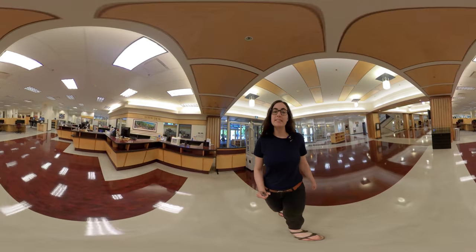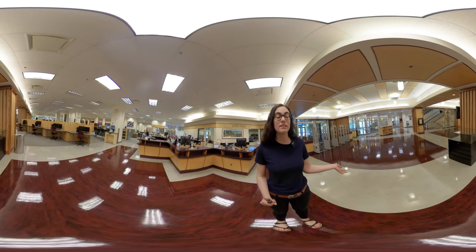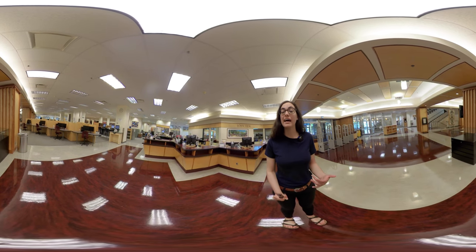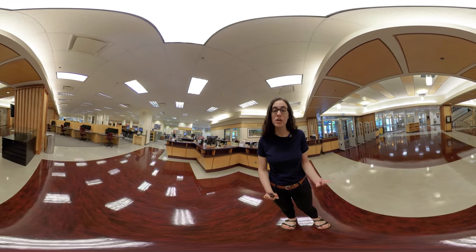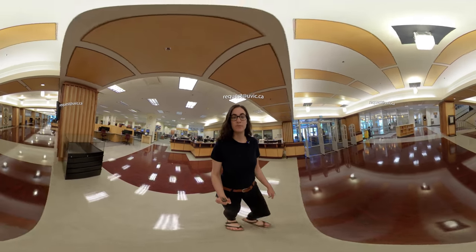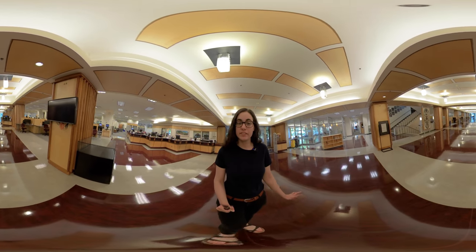Here at the loan desk you can check out books, reserve materials, and ask the library staff about services in the building and also about how to use the library. For now, while you're working remotely, you can email request@uvic.ca to access library print materials, but we've also got lots of materials available online.